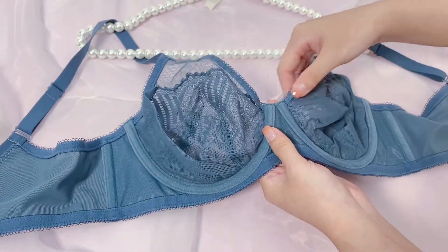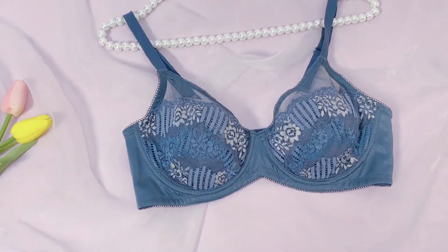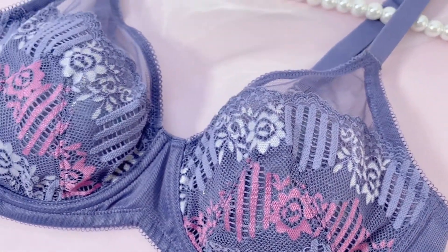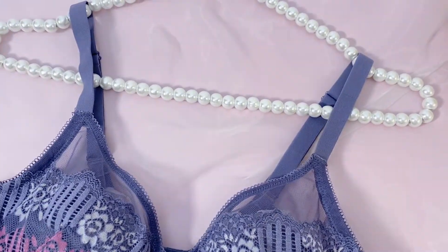It also has the lace going in a triangle on the fettuccine straps. It's probably the best color — it's basically like a dusty rose, and it kind of has a little bit of purple in there.